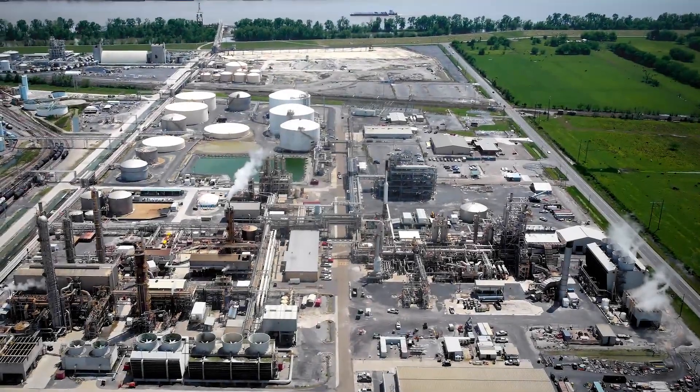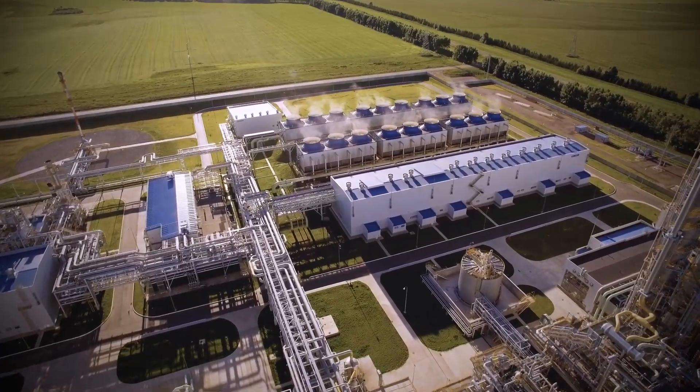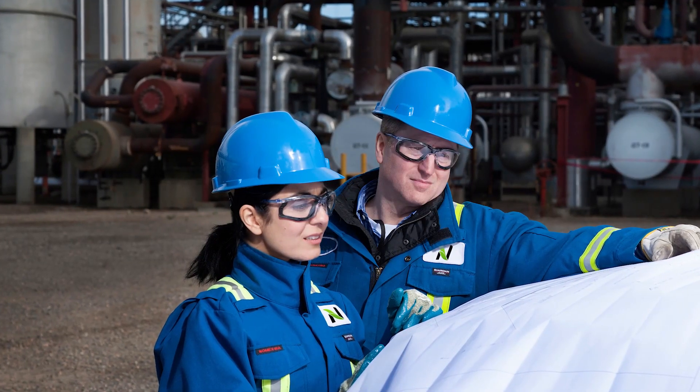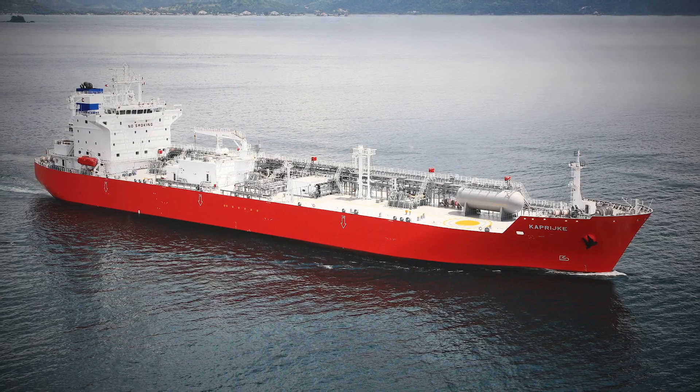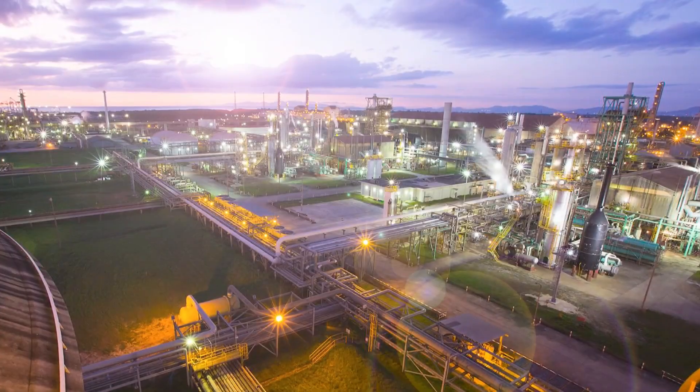The new Geismar plant would leverage regional access to abundant and low-cost natural gas, a skilled workforce, and tidewater access that can accommodate our fleet of five ammonia vessels, as well as very large gas carriers.